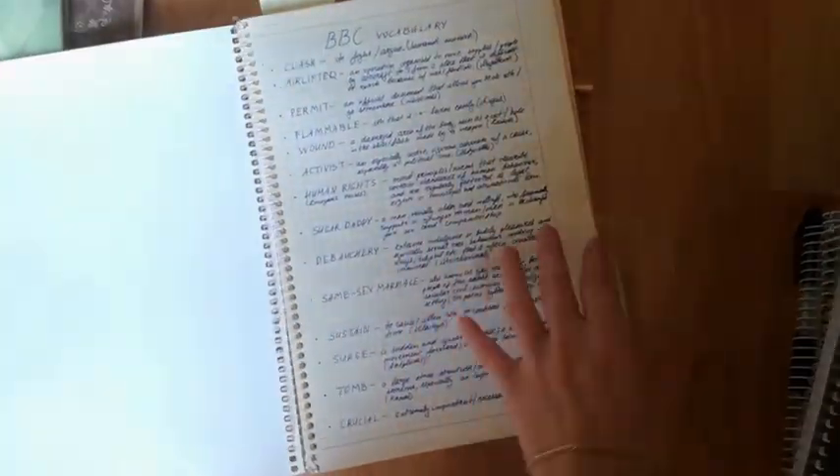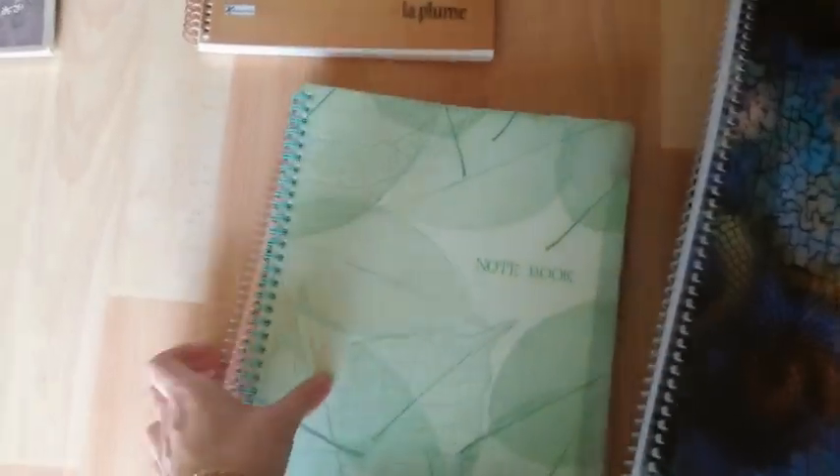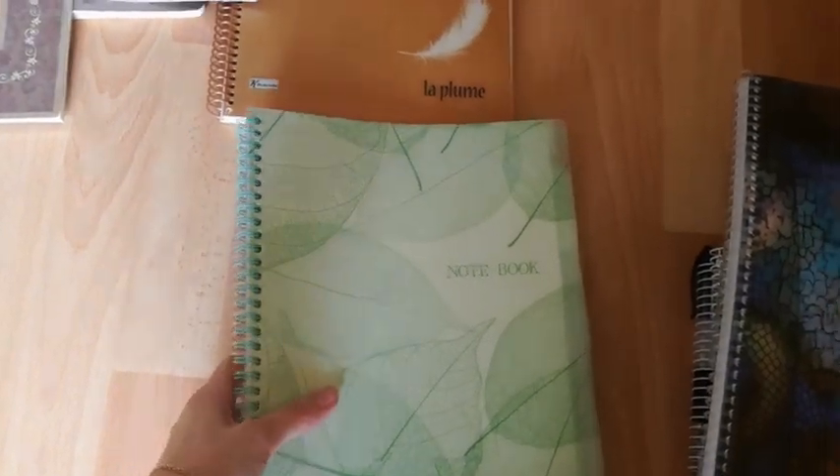I used it from both the front side and the back side by flipping it over. Another big notebook for class — this one was for Spanish. It has tabs which was very useful in class.